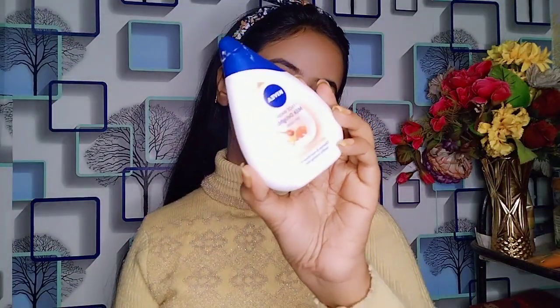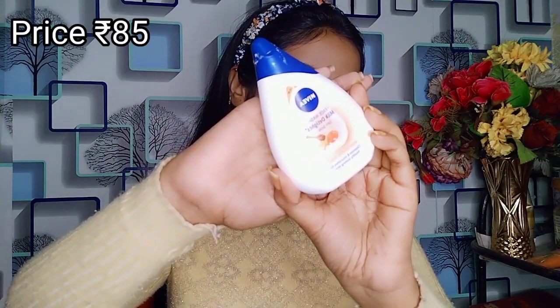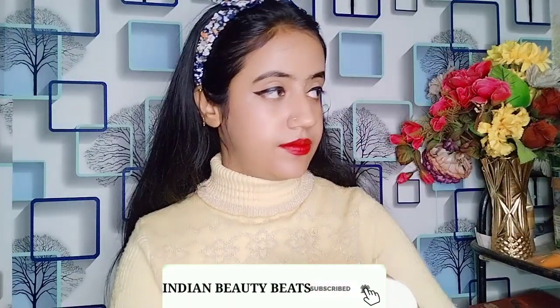So let's get started! The first step is cleansing. Today I'm going to use the Nivea Milk Delights face wash — the honey variant, because it's winter. You can also get sensitive skin, oily skin, normal skin, and dry skin variants. Since it's winter, I suggest you try the honey variant. Use it according to your skin type, just like you normally do your face wash.